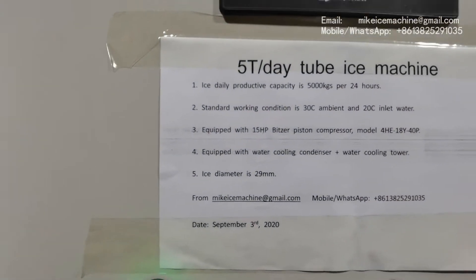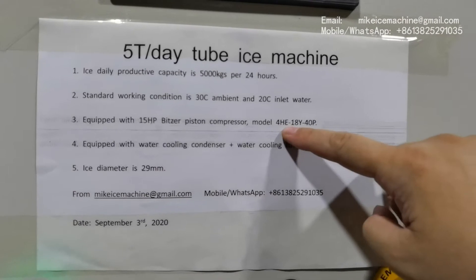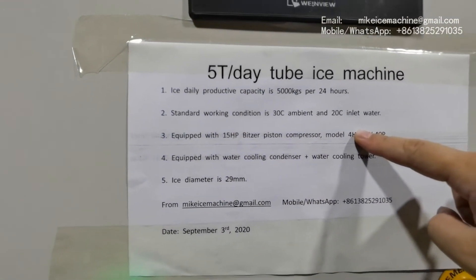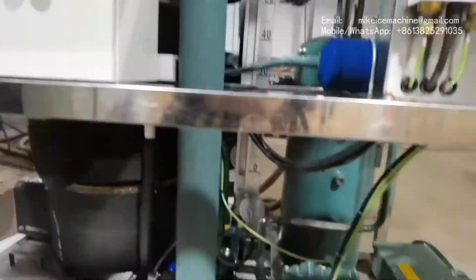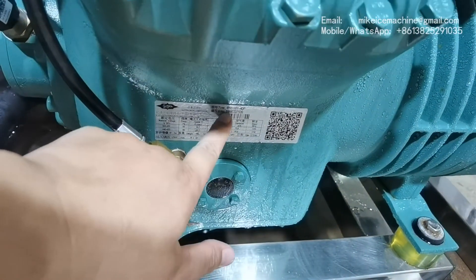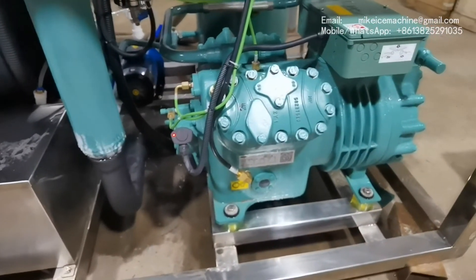This machine is equipped with a 15-hp piston compressor. The model of the compressor is 4HE-18Y-40P. We call this one a 15-hp piston compressor. This is the 15-hp piston compressor.